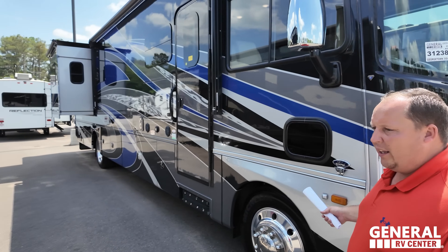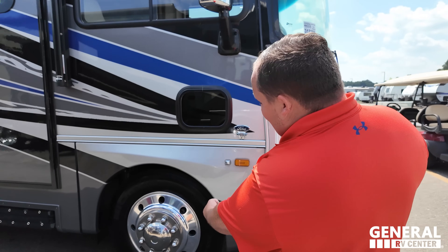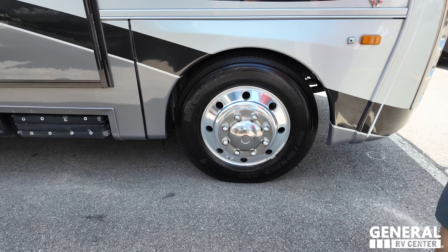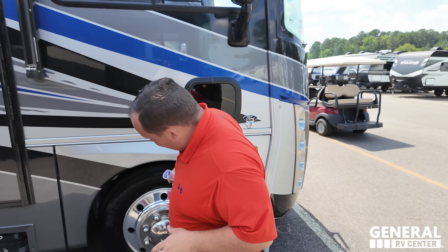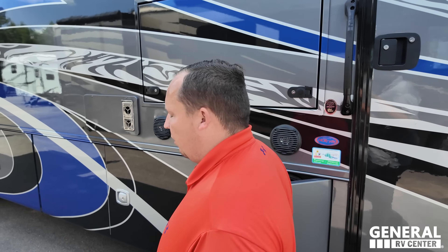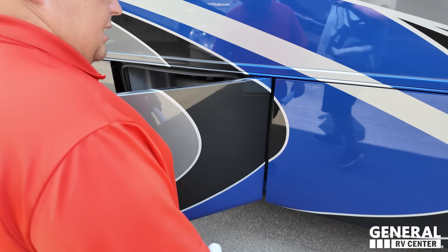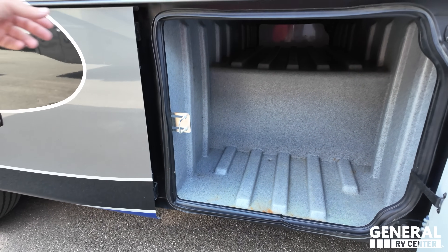This has the 7.3-liter V8 Godzilla engine. Look at these tires - 255-80R 22.5s, big and beefy on a bigger chassis - it's going to ride fantastic. These are the Alcoa rims. You don't get pass-through storage on a gas coach, but you still get really nice storage with awesome aluminum slam-latch doors and nice rubber gaskets.